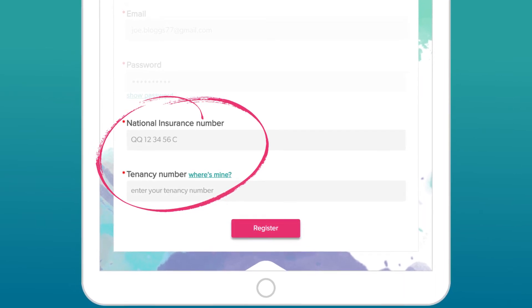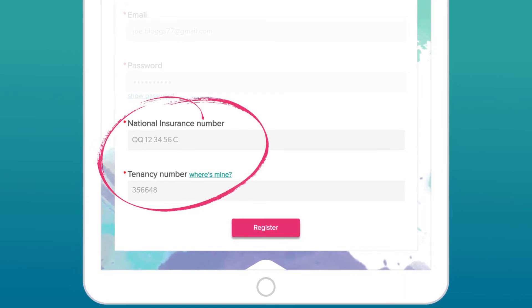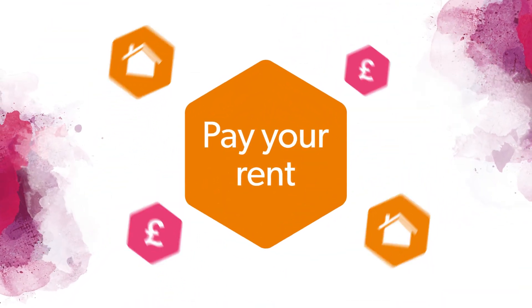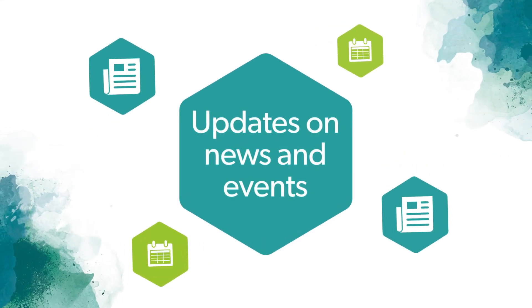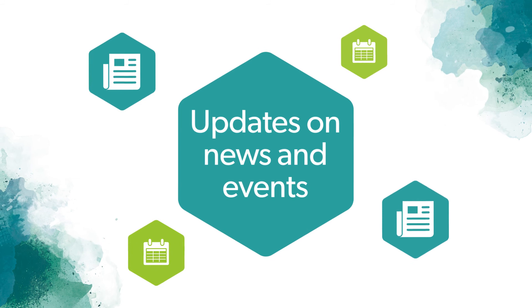If you can't find this, just get in touch - we can tell you what it is. Once registered, you'll be able to make payments online in three simple clicks and receive information about all the services we offer, as well as updates, news, and events from the growing One Manchester online community.